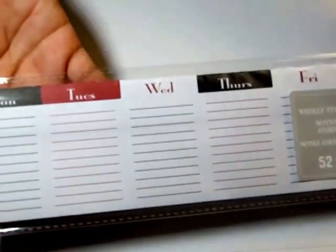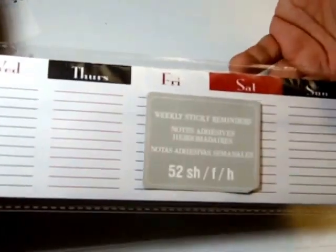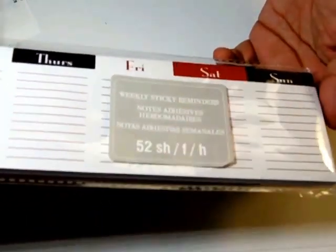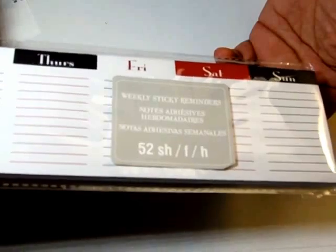I also got a weekly sticky notepad. I thought I'd get it to hopefully keep me and my daughter on track with what she has to do for school. I'll try that.